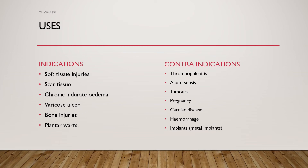Ultrasonic therapy is indicated in soft tissue injuries, scar tissues, chronic injury, edema, varicose ulcers, bone injuries, and plantar fasciitis. It is specifically contraindicated in thrombophlebitis, acute sepsis, tumors, pregnancy, cardiac conditions, hemorrhage, and in people with metallic implants.